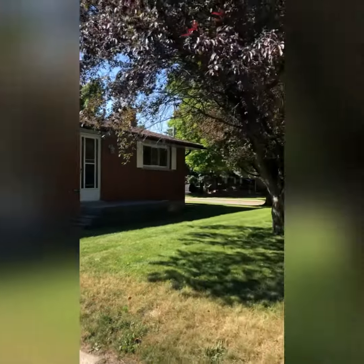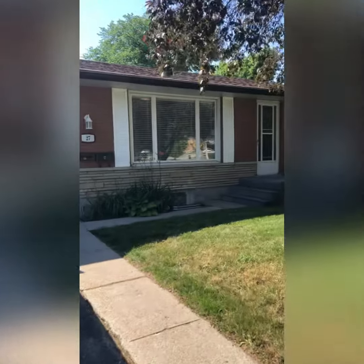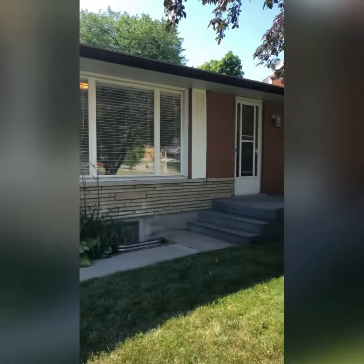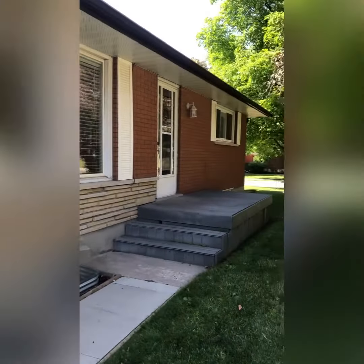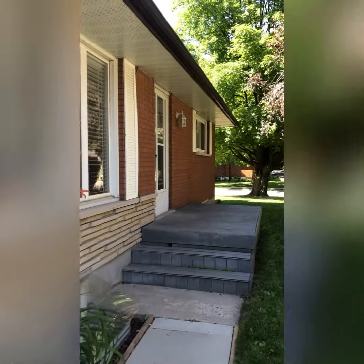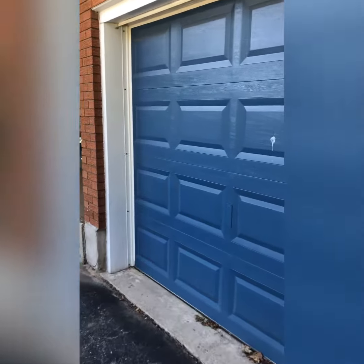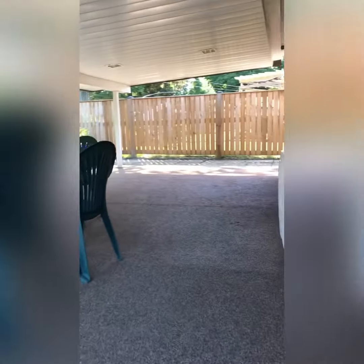Hey guys, today we're here looking at 27 Elizabeth Street, Old Hespeler Village, Cambridge. We're looking at the upper level — two bedrooms, one bath, really spacious with big windows and lots of natural light all day long. There is a shared garage and a shared carport for both the upper and lower units. It's really quiet here.